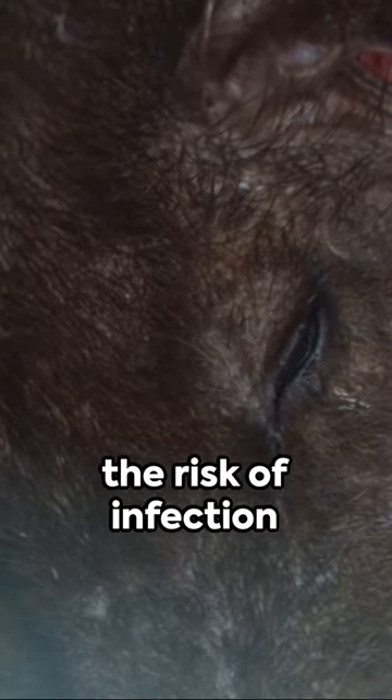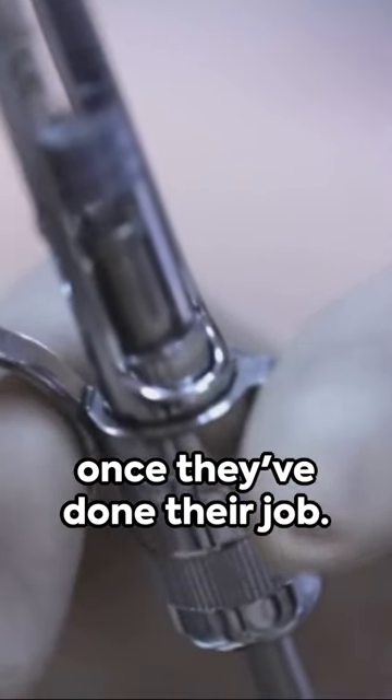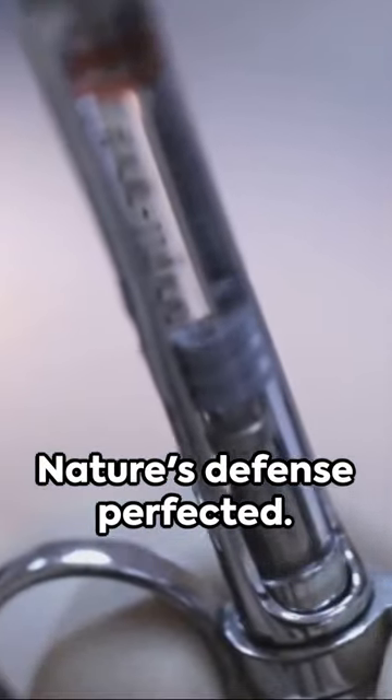And here's a kicker — they're coated in an antibiotic, reducing the risk of infection once they've done their job. Nature's defense perfected.